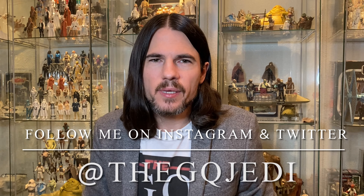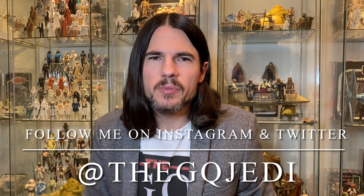Hi guys, welcome back to the channel. I'm the GQ Jedi — if you're not already subscribed, blast that subscribe button down below so you don't miss any valuable Star Wars content. As you guys know, Kenner made a handful of Hoth play sets for the Star Wars action figure line, and today we're going to be discussing the Rebel Command Center, otherwise known as Echo Base.